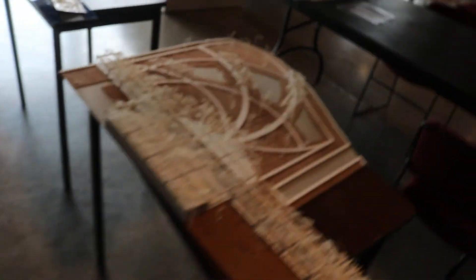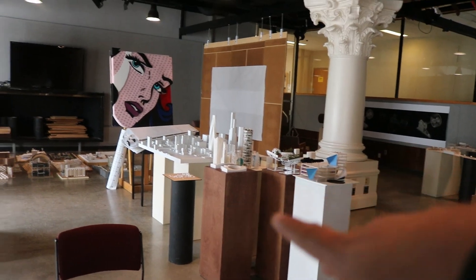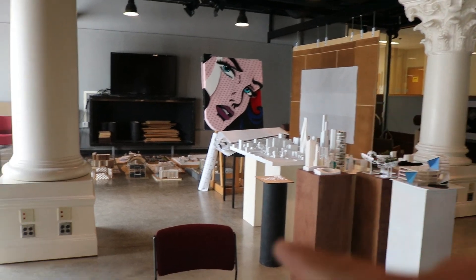We're about to show you guys what the gallery looks like — let's go in. This is where we pin up our posters. Here's some more models of student work, and this is where we present like PowerPoints and stuff like that. There's more architecture models and artwork and stuff like that.